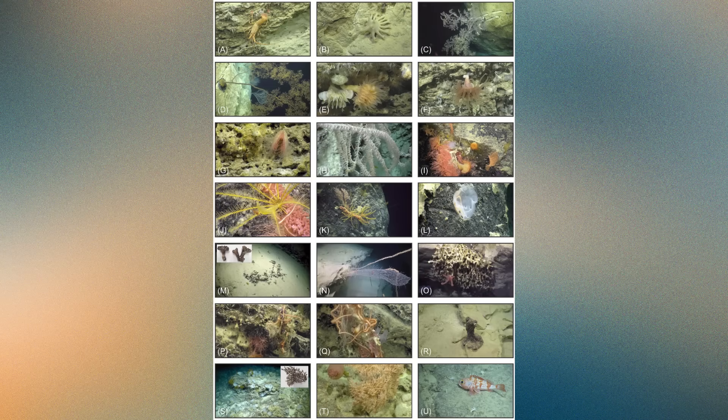Along the canyon walls, ROV cameras captured coral colonies clinging to ledges and overhangs, some living, others long dead. In deeper sections, entire coral graveyards were discovered — fields of fossilized skeletons preserved in the fine mud.